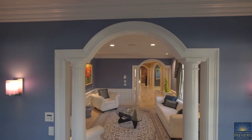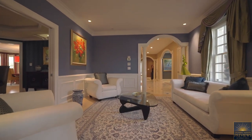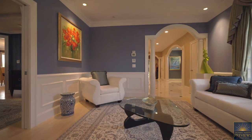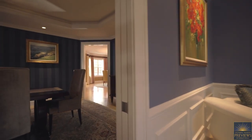Luxury bamboo floors, marble and granite finishes, spectacular custom millwork, a wireless Sonos audio system, and smart home technology only begin to tell this story.